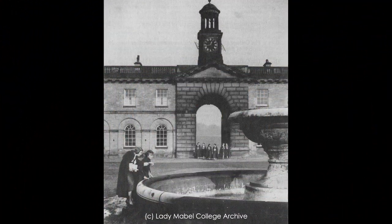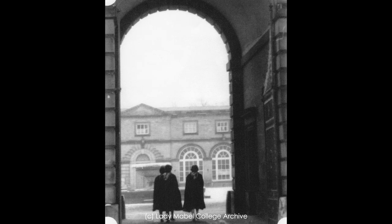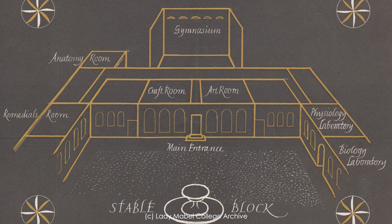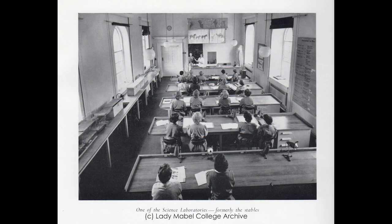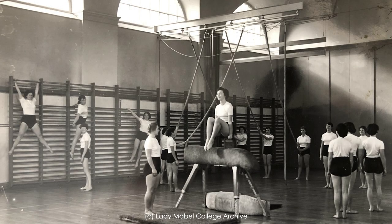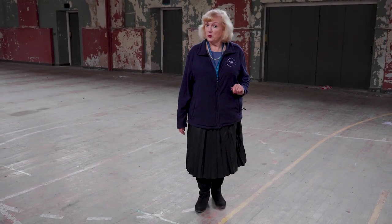The stables were to undergo significant change as plans were drawn up for an extensive conversion to suit the needs of the Lady Mabel College of Physical Education. The buildings were transformed into classrooms, a laboratory, libraries, and staff and student accommodation. The riding school became a gymnasium, and additional changing rooms, showers, and toilets were added in what would have been an open courtyard.